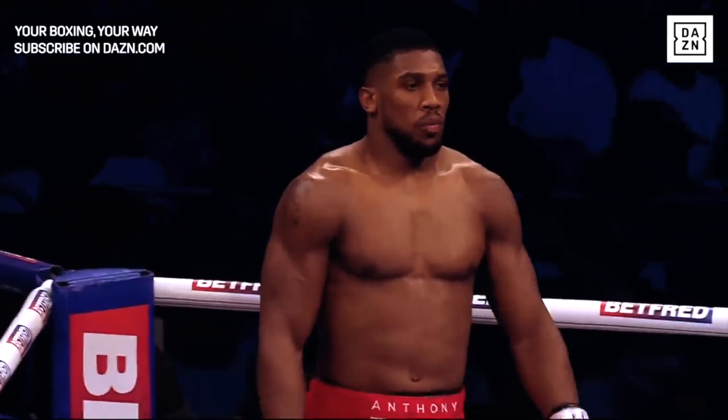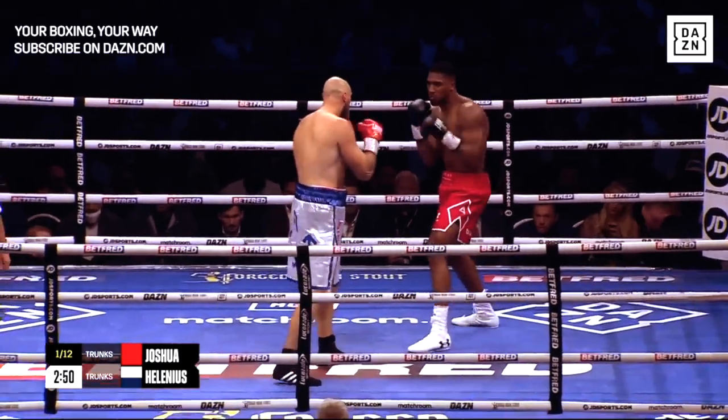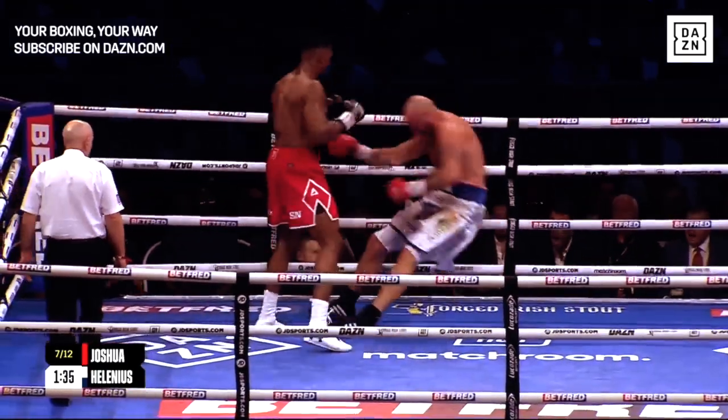Joshua versus Hellenius. This wasn't AJ's best performance, but let's analyze this fight and see how AJ was able to stop Hellenius in seven rounds.